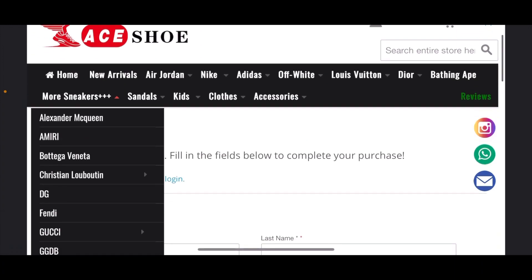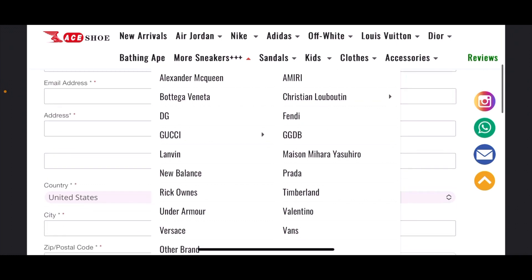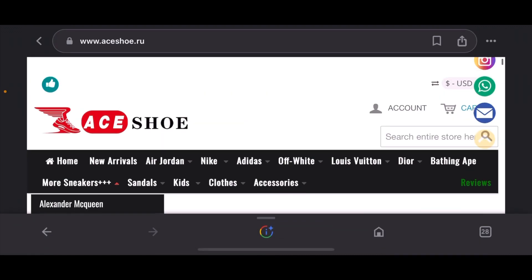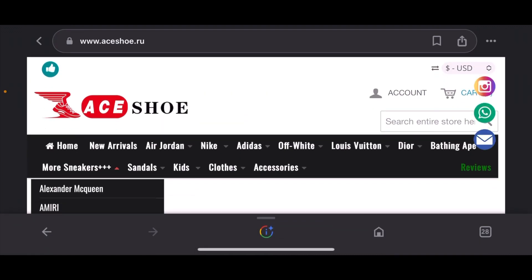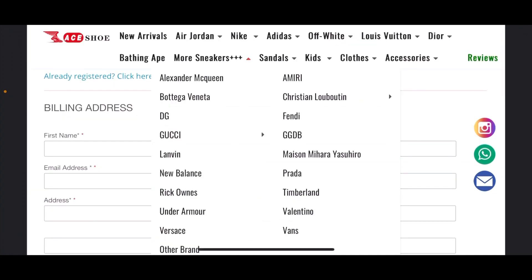I will be collabing with this company and they will be sending me shoes. Let me know in the comments if you're looking at a shoe and don't know if you want to buy it yet and want me to review it before you buy — I will gladly do that. Collabing with this company helps me and it helps them out as well.